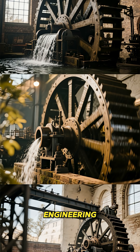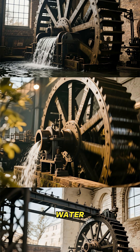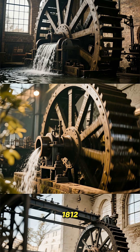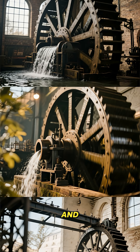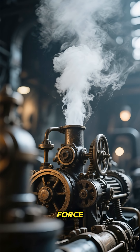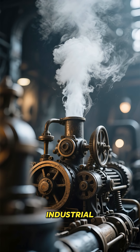Think about the power of old-school engineering. The Laxey water wheel from 1854 and the James Watt beam engine from 1812 are giants of steam and hydraulic power that still run today. They remind us of the raw force that powered the industrial revolution.